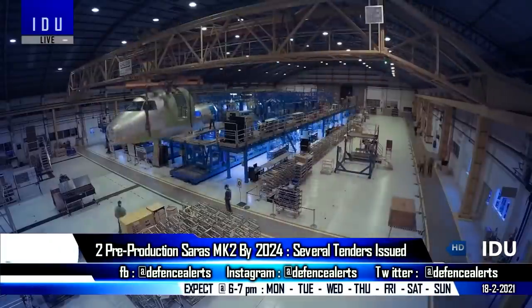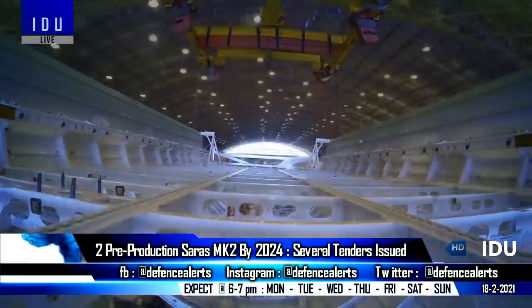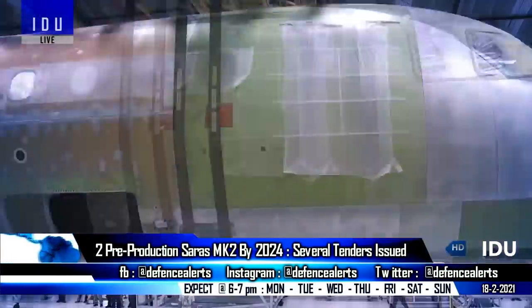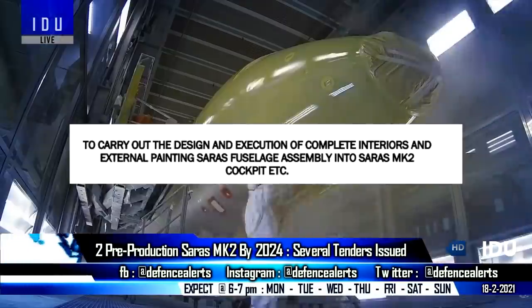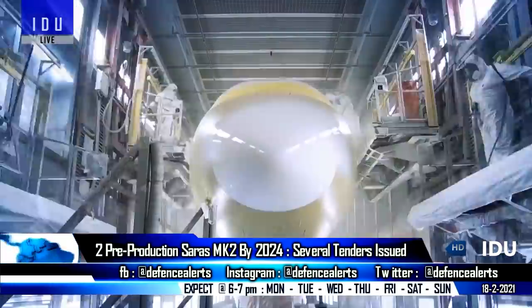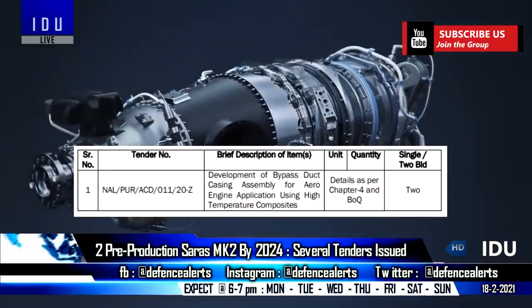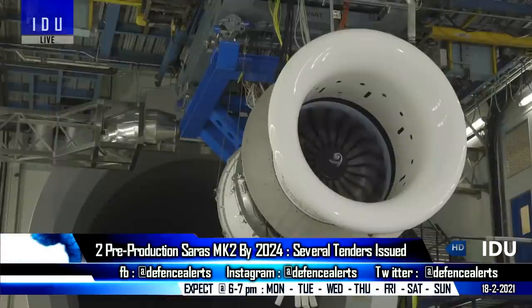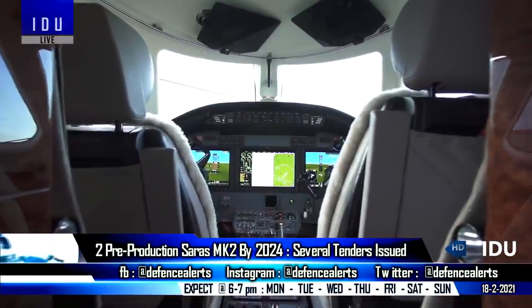The National Aerospace Limited is working on two pre-production Saras Mark 2 aircraft by 2024. The laboratory has issued a tender to carry out the design and execution of complete interiors and external painting of the fuselage assembly of the Saras Mark 2 aircraft, along with the development of bypass duct casing assembly for aero engine application and the procurement of an avionics suite for the aircraft.